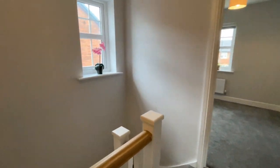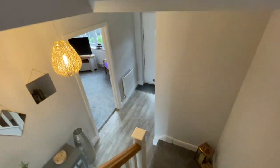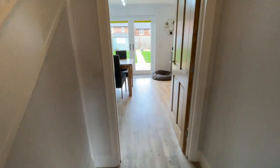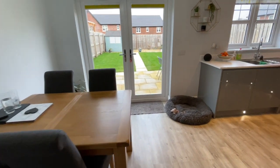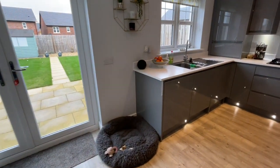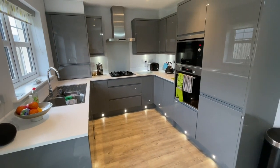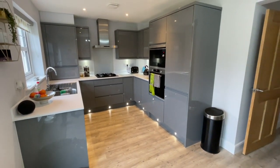So three bedrooms upstairs, one en suite and the family bathroom. Downstairs we've got that lovely big living room, the downstairs cloakroom, and that awesome kitchen — I love the colour of that. So this one in Plumpton, in between Carlisle and Penrith, is coming on with the Penrith office. If you'd like to come and see this, please give us a call — it's 01768 888 1111.